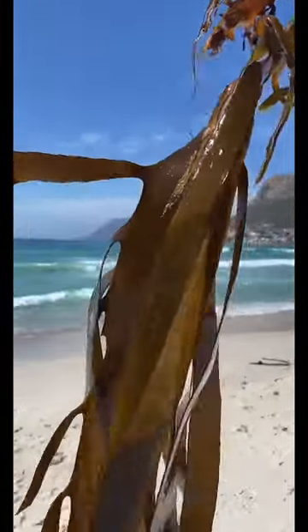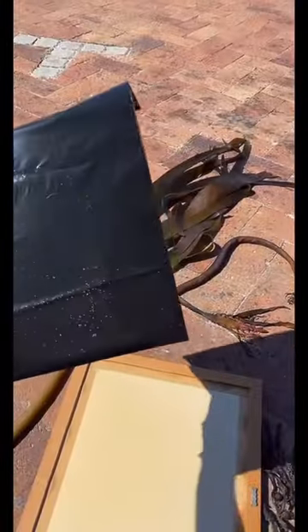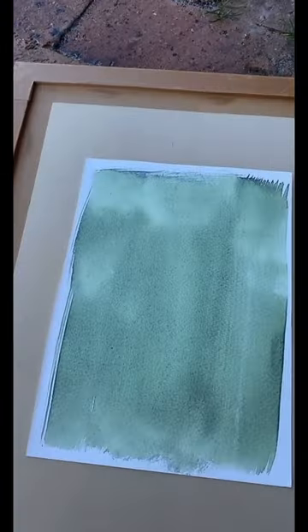This is kelp. I was recently in sunny Cape Town and this stuff is all over the beach. There are magical kelp forests and I wanted to print them.